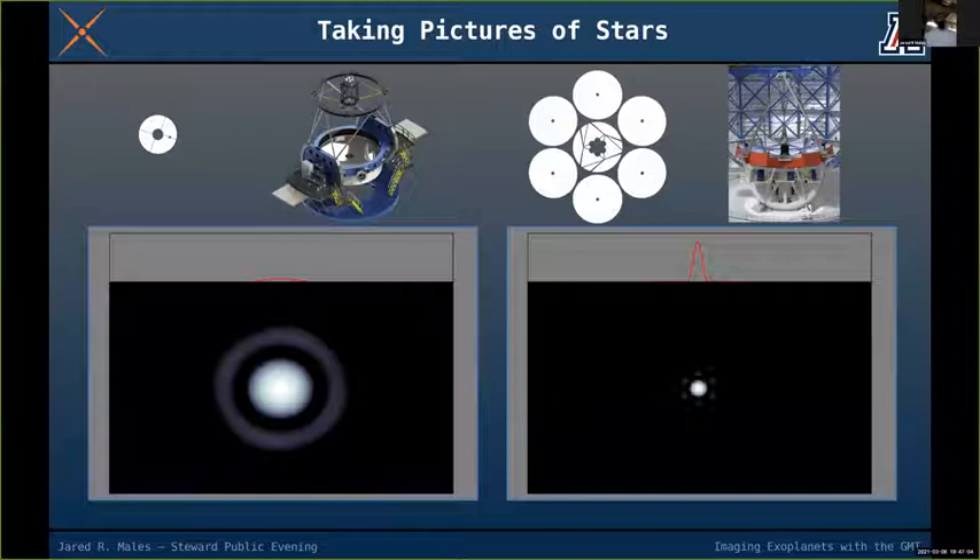The star images show a central core surrounded by what we call the Airy ring. On the GMT, you see a broken-up pattern around it — the same phenomenon as the Airy ring, but caused by the segmented primary mirror shape and how a segmented telescope focuses light.